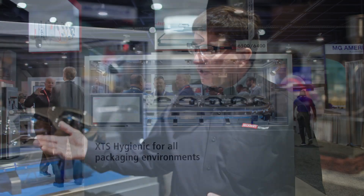Thanks for watching. If you've got any more questions or want more information, visit our website at beckhoff.com/XTS. Hope to hear from you.